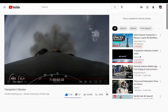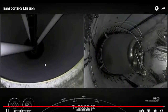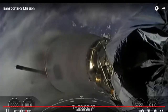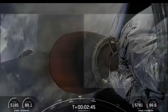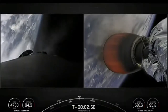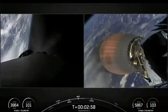We have MECO — it is confirmed. And there on screen we had successful stage separation. The first stage has started performing its flip maneuver, and the boostback burn should be ending in about 25 seconds.